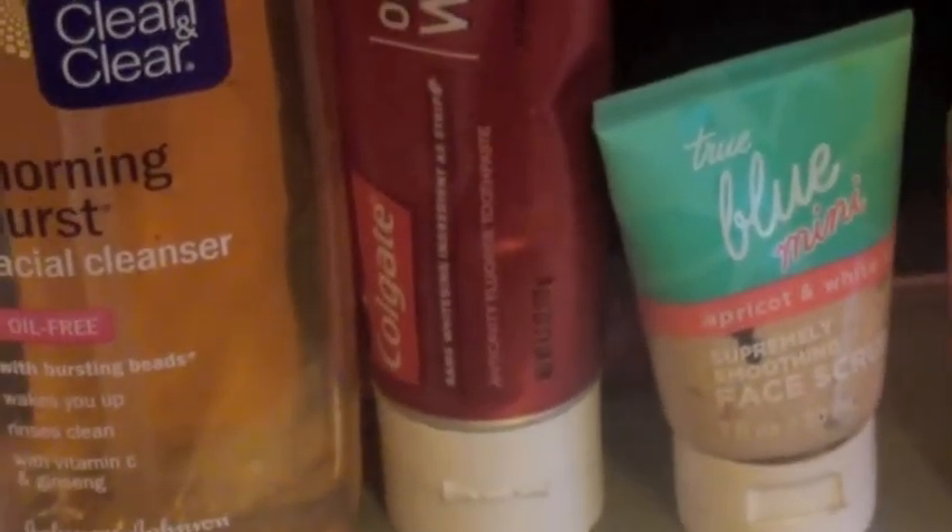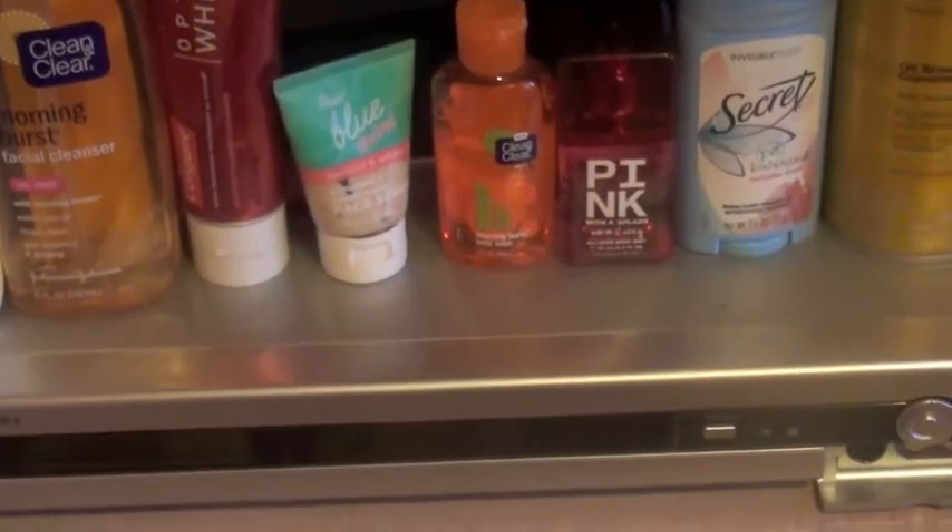For toothpaste I'm just using the Colgate Optic White. It says it has the same whitening as strips — it does whiten your teeth, which I like — and it's also anti-cavity, which is a plus.